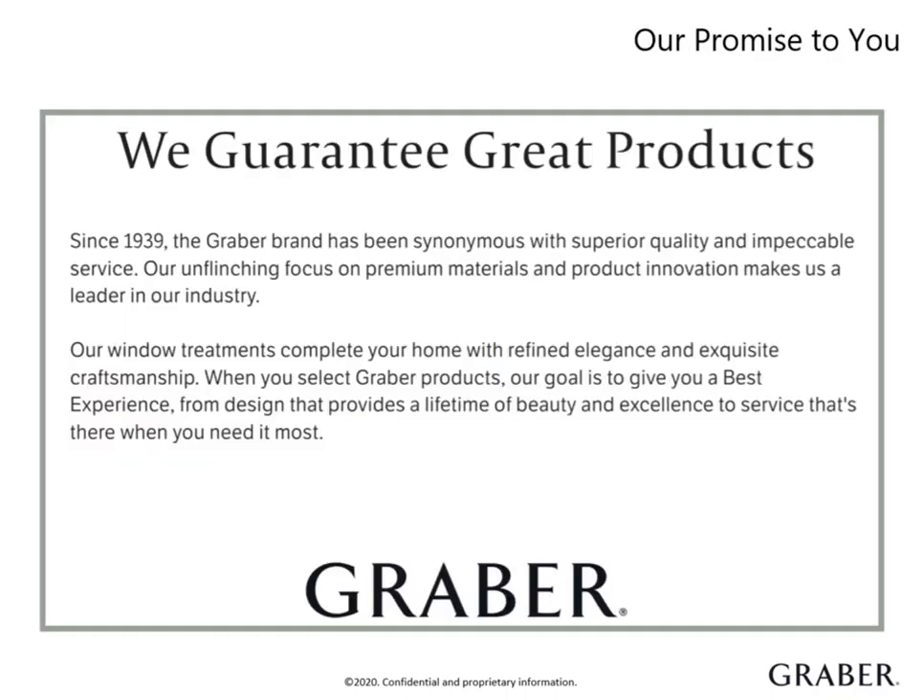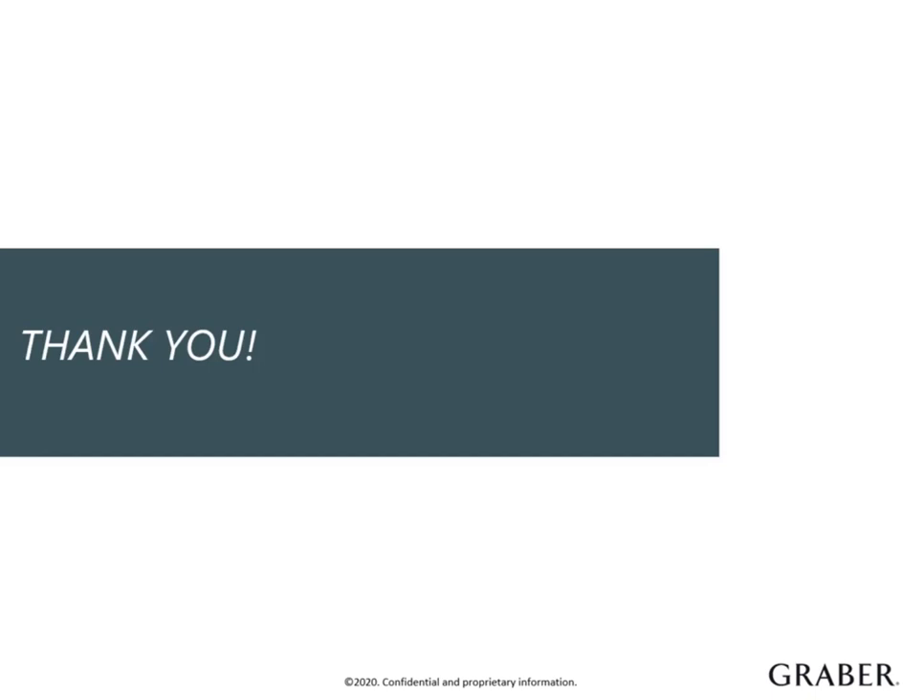We want Graber customers to be customers for life. That's why we offer a limited lifetime warranty on our products. If your customer is dissatisfied with any Graber product, we provide a replacement quickly with no hassle — that's peace of mind for your customers and for you. We're dedicated to your clients' complete satisfaction. It's our promise that Graber window treatments are problem-free for as long as your clients own them. You have now completed the product overview on Graber Roller and Solar Shades. Thank you for your time today. If you have any questions, please reach out to your Graber territory sales manager for more information.